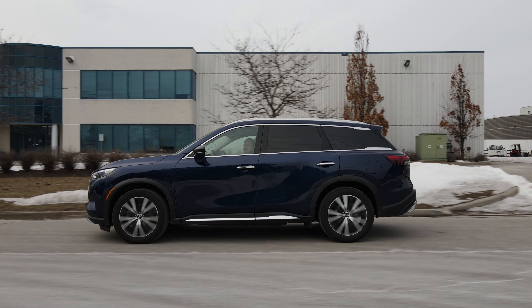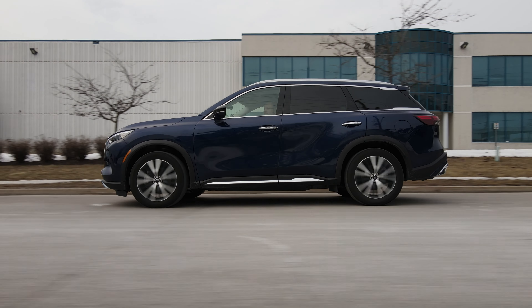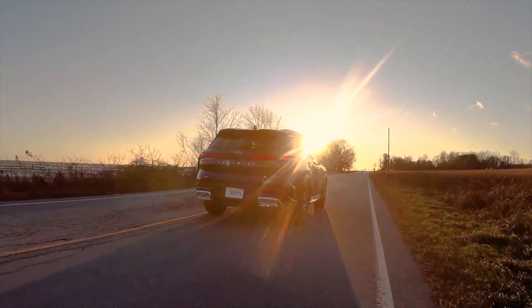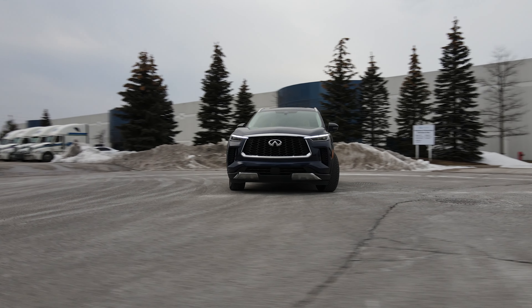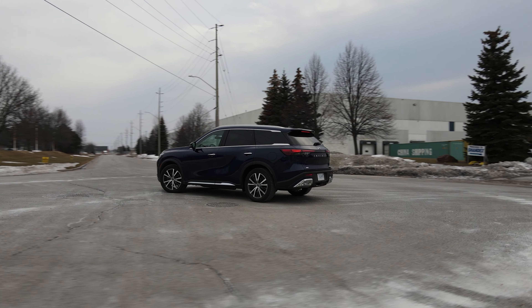Where this car really one-ups everybody in the segment is value for the dollar — and towing. This can tow 6,000 pounds, same as the Pathfinder. That's enough to tow a race car or a boat. Kudos to Infiniti for that, since luxury brands usually ignore towing capacity. Ground clearance is 170 millimeters — adequate for muddy trails or getting to a lakeside, but not severe off-road.